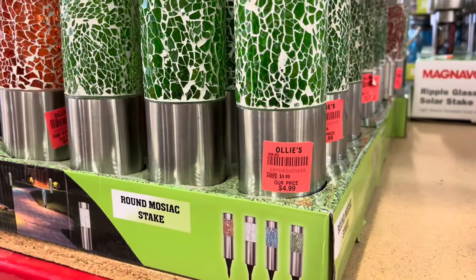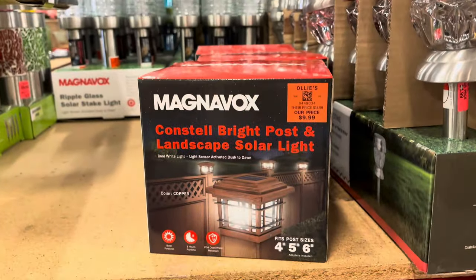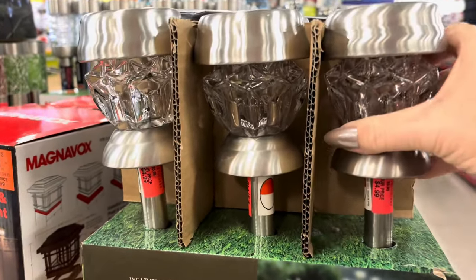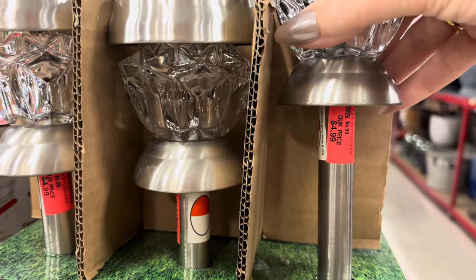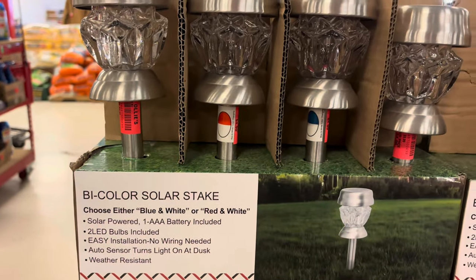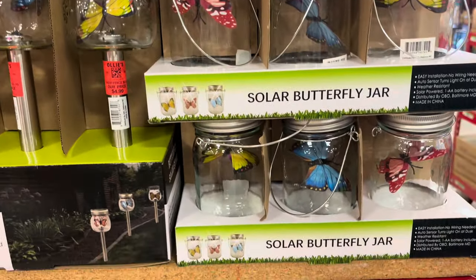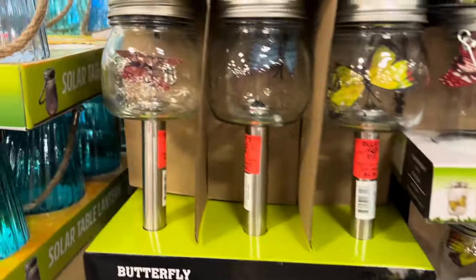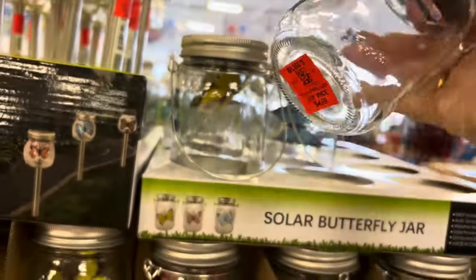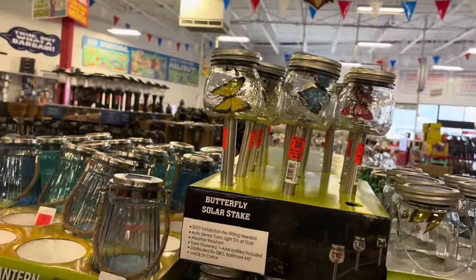And then here — these are so pretty. The mosaic solar lights, they had them in white, blue, red, and green, $4.99 each. This one goes on the corner of your deck post, $9.99. These so fancy, $4.99. They came in blue and white or red and white. And then here are these with the butterflies inside, either the stake or the jar — really different, unique, I've not seen these. Those are $4.99 for either one. The blue teal solar table lanterns, $4.99. Then they have a 28-foot rope light for $9.99.